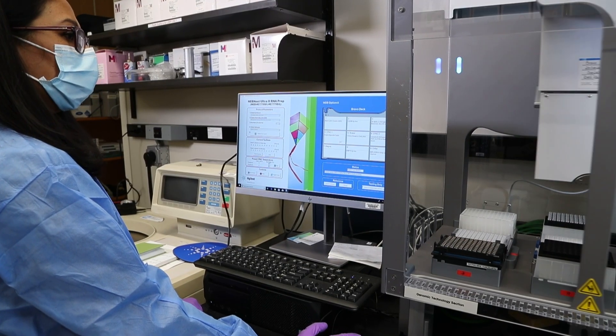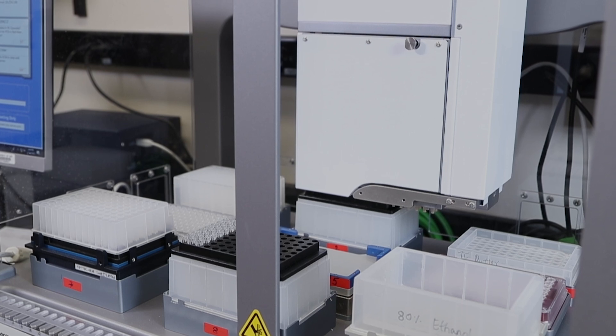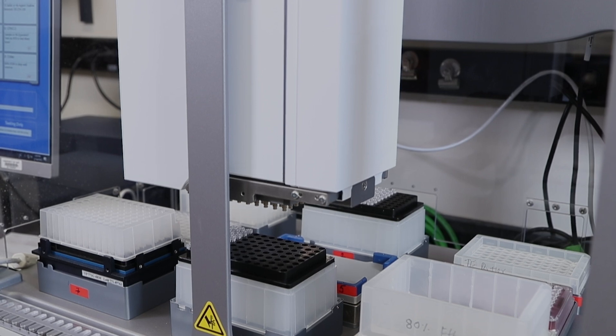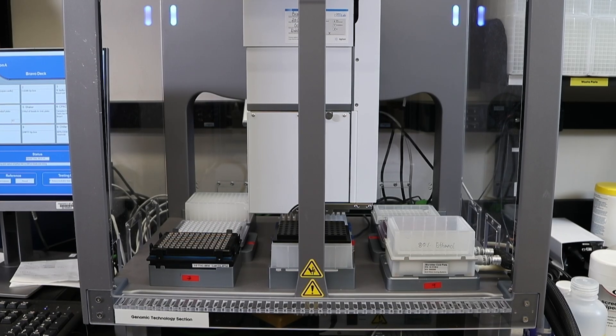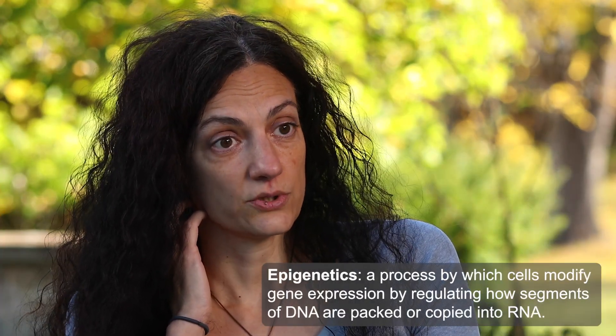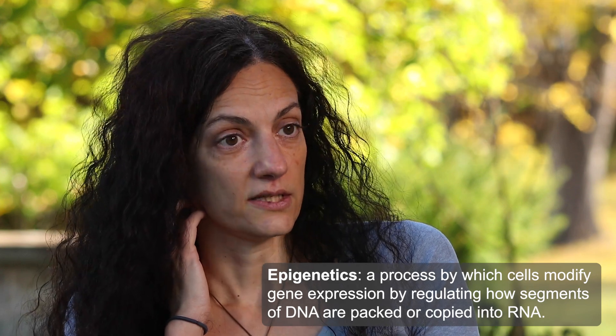The mission of the NIAMS Genomic Technology Section is to support NIAMS investigators and their collaborators across NIH and outside NIH with a series of assays that are linked to sequencing technologies. Sequencing assays can help clinical research, for example, by looking for DNA mutations or different RNA isoforms that are present in the cells and can be linked to disease, or it can support basic science in answering questions related to how mechanisms of epigenetics and transcriptional control are regulated inside of the cells.